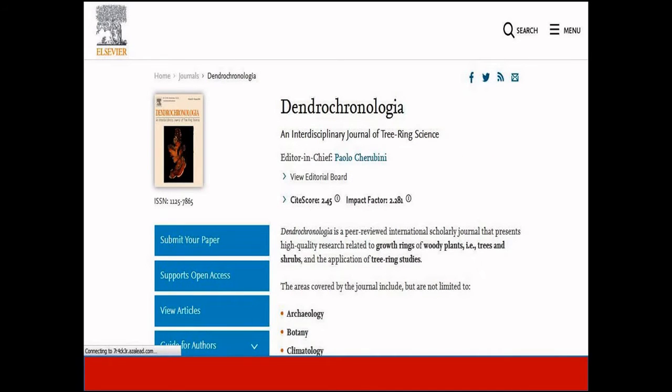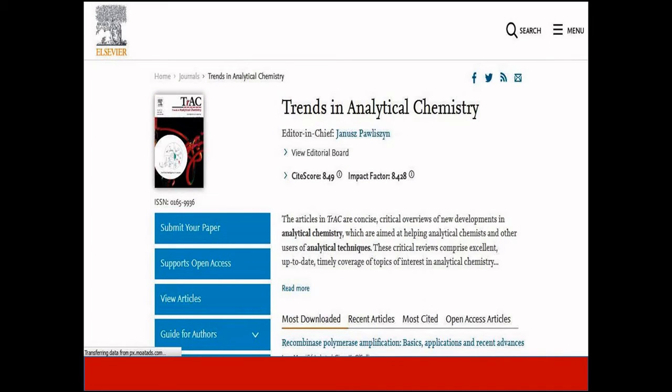The next journal is Dendrochronologia. It presents high quality research related to growth rings of woody plants, trees and shrubs, and the application of tree ring studies. The acceptance rate of this journal is 48%, and the impact factor is 2.28. This journal is indexed in Scopus, Science Citation Index Expanded, as well as other indexing databases.